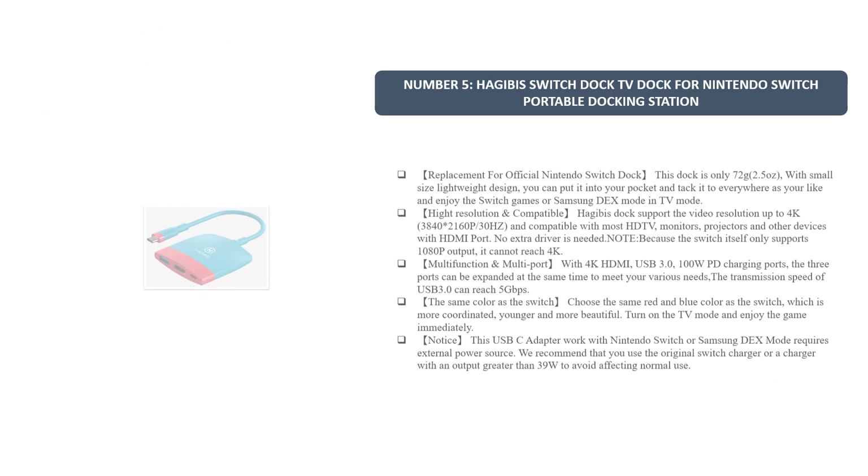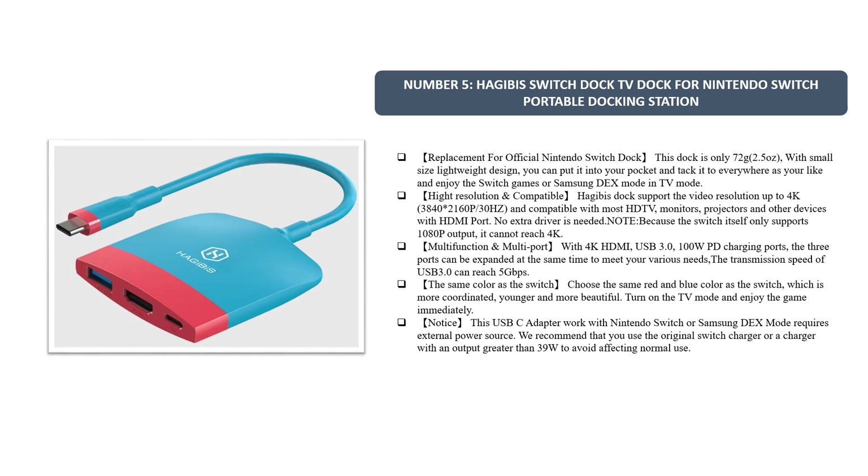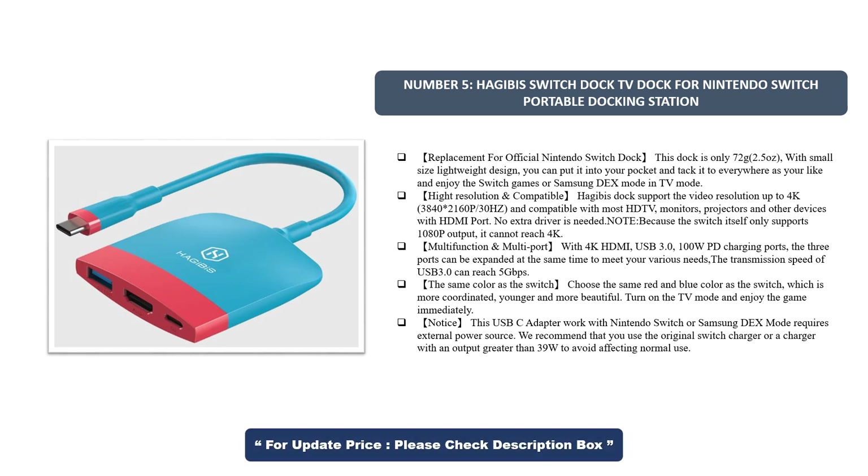Number 5. Hijibus Switch Dock — TV Dock for Nintendo Switch, a portable docking station replacement for the official Nintendo Switch Dock. This dock is only 72 grams, with a small and lightweight design. You can put it in your pocket and take it everywhere, and enjoy Switch games or Samsung DeX mode in TV mode.